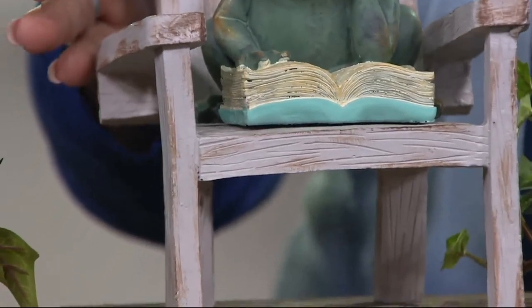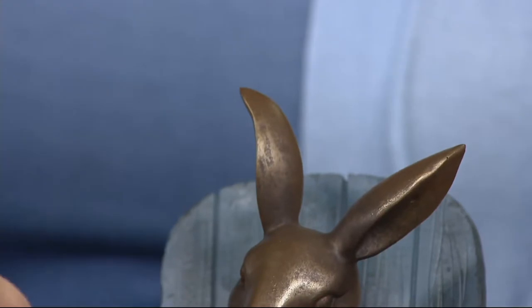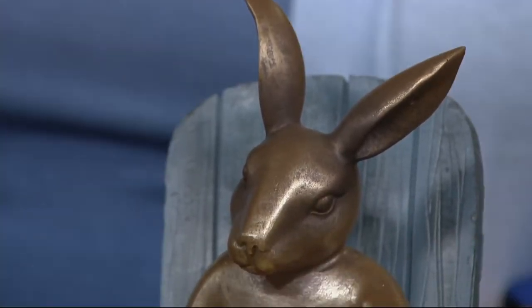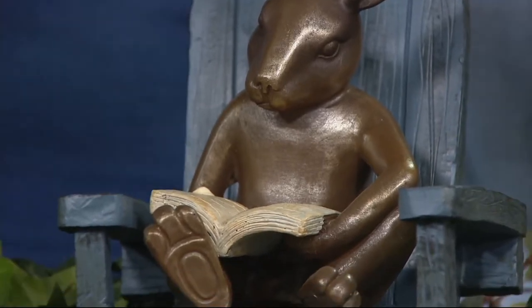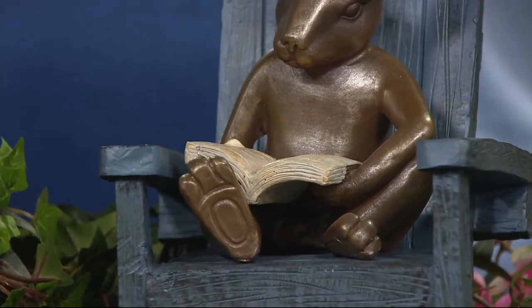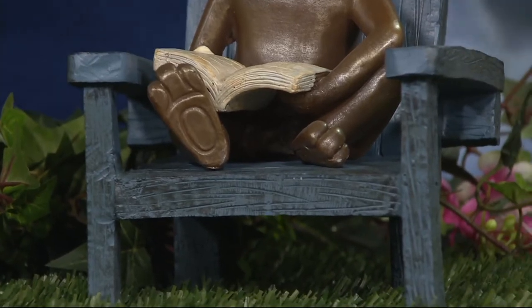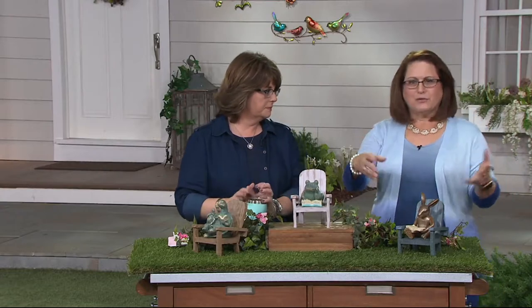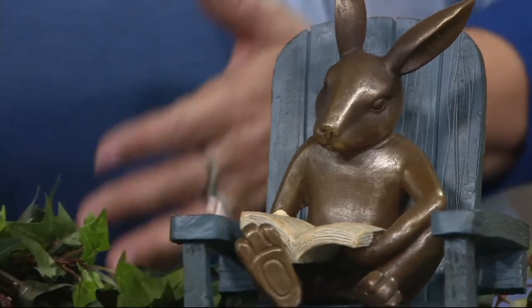And then finally down there at the end, you have the rabbit. That chair is kind of a grayish color, but the rabbit itself is done in more of that kind of traditional bronzed look. I love how he's got one leg tucked up underneath a little bit. Really looks like he's just really into this great novel. And it's just so sweet to be able to tuck these into little spots in your garden where someone's walking along and you just see this — it just makes you smile because they're just really sweet animals.